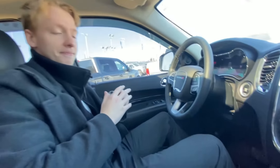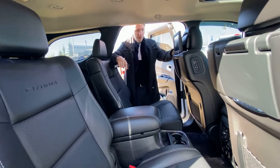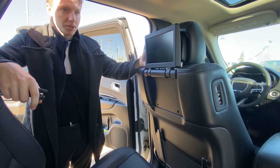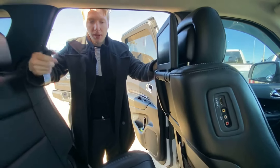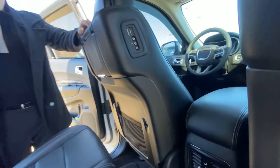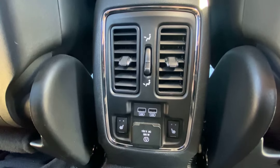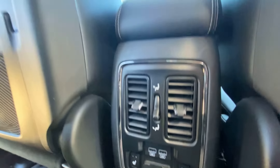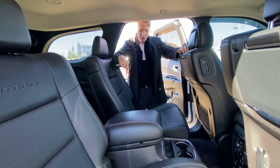Here in the back, you've got DVD screens that fold out from the chairs — very nice, you can watch movies, TV, whatever you want. There are also HDMI ports on the side of the seats, so you can plug in an Xbox, PlayStation, or whatever you've got. Heated seat switches and vent controls are in the center, plus two USB ports to charge your phone and another outlet to charge devices like a laptop. Everything here is in really great shape — no rips, cracks, or tears in the leather.